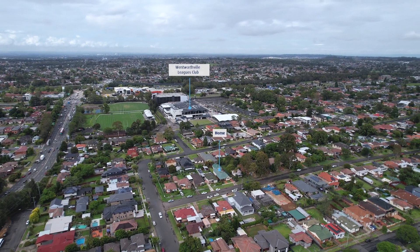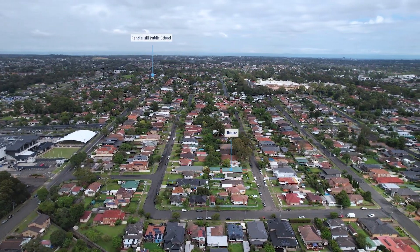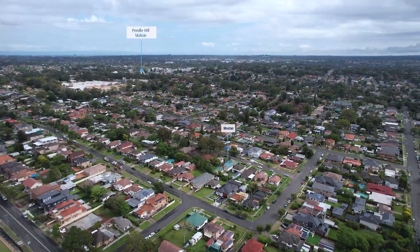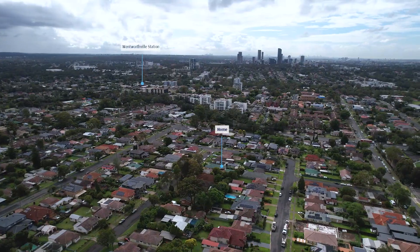Conveniently located within a short walk to Wentworthville Leagues Club, local schools and churches, Wentworthville Shopping Centre and Station, and a short drive to Parramatta CBD.